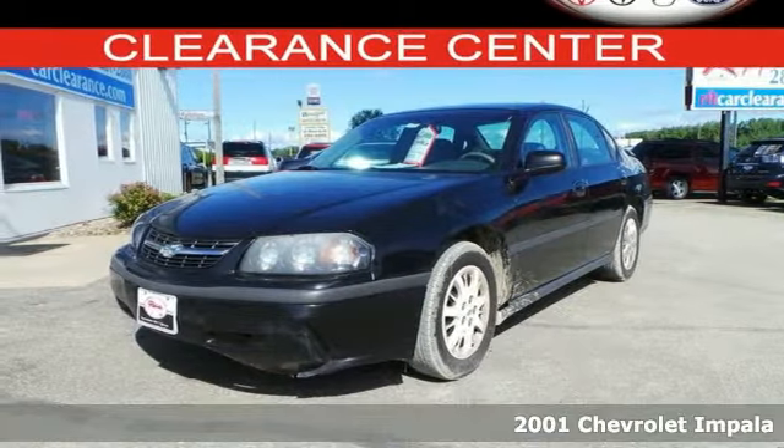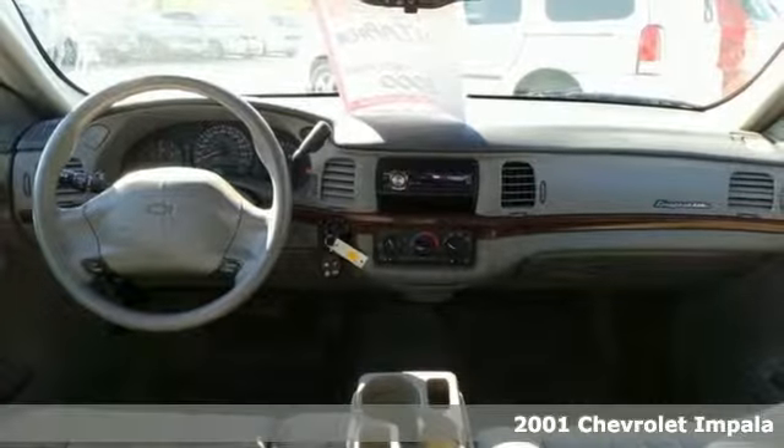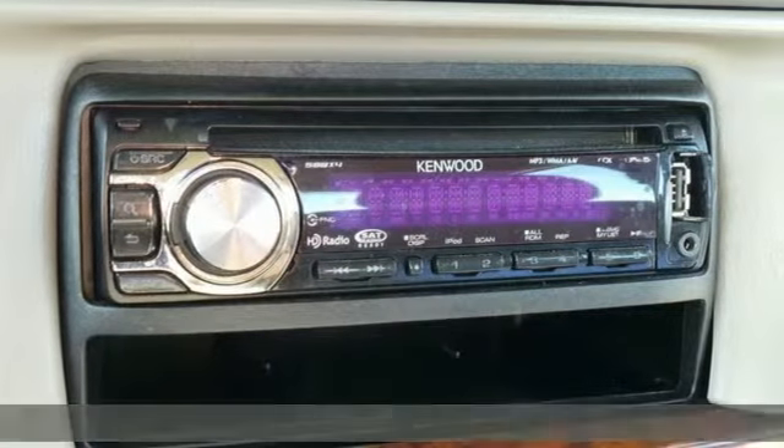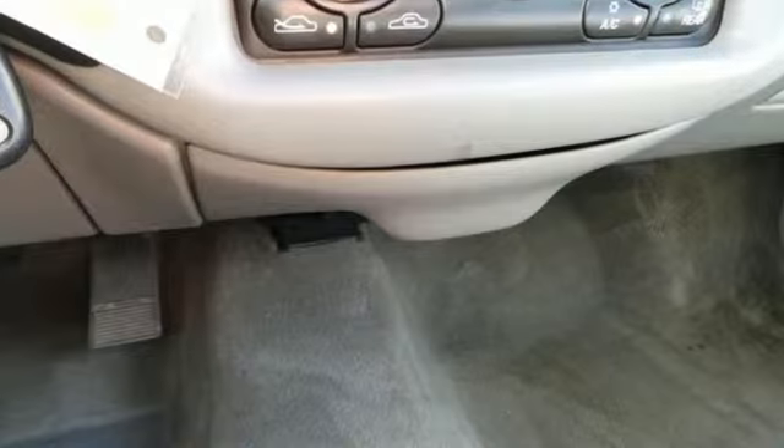Here's a 2001 Chevrolet Impala. Features include a responsive V6 engine, independent coil spring suspension, rack and pinion steering, and front and rear anti-sway bars.